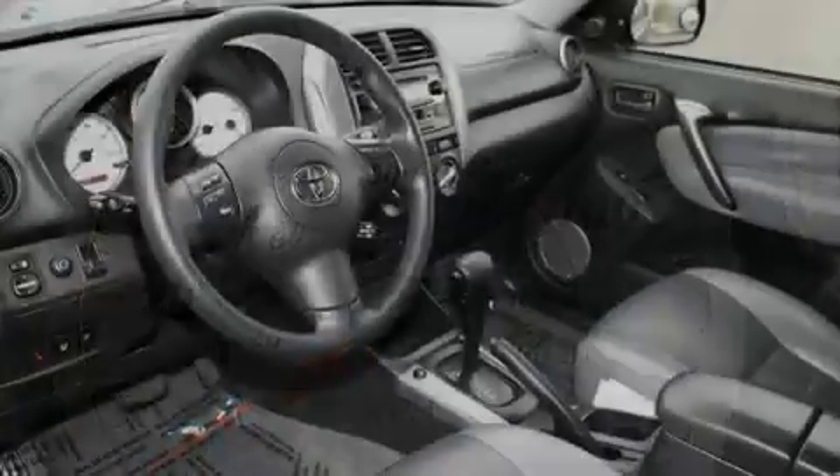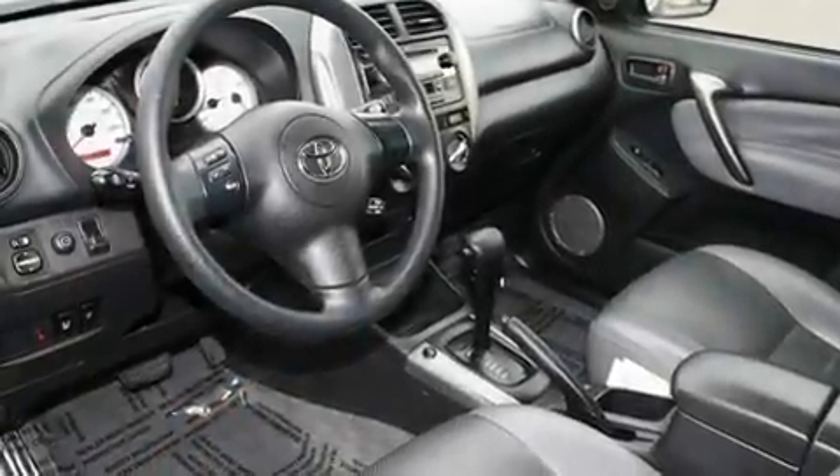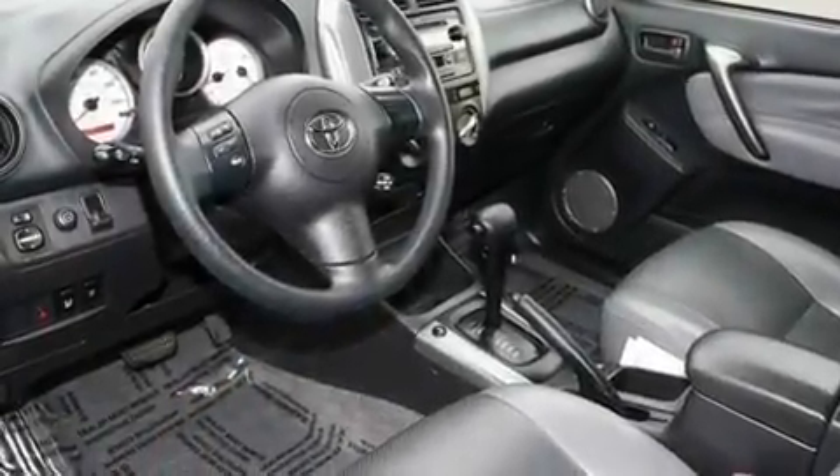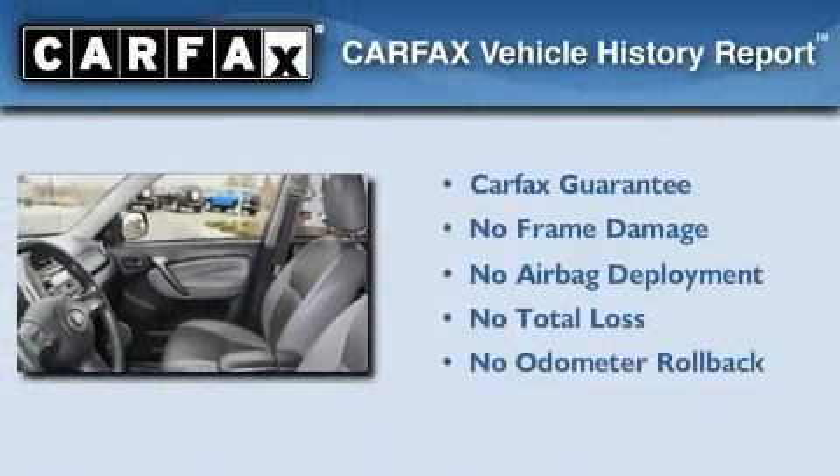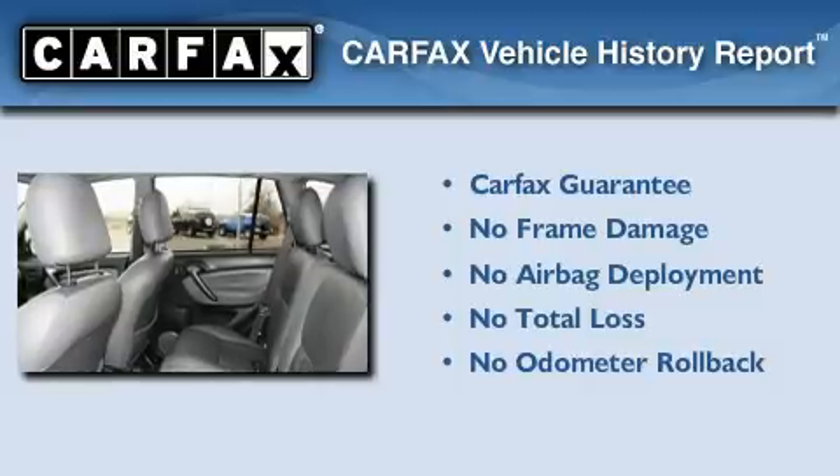With an EPA estimated rating of 29 miles per gallon on the highway, you won't be making frequent trips to the gas pumps. Not to mention that this Toyota qualifies for the Carfax buyback guarantee.